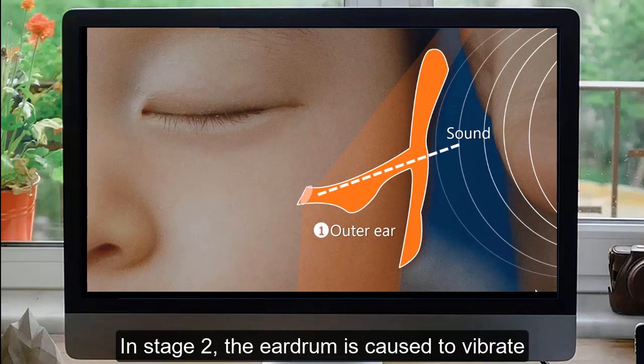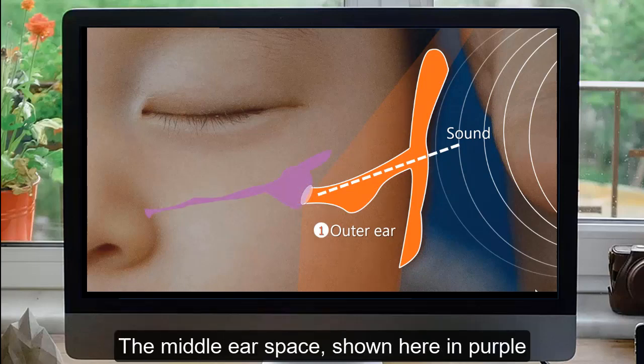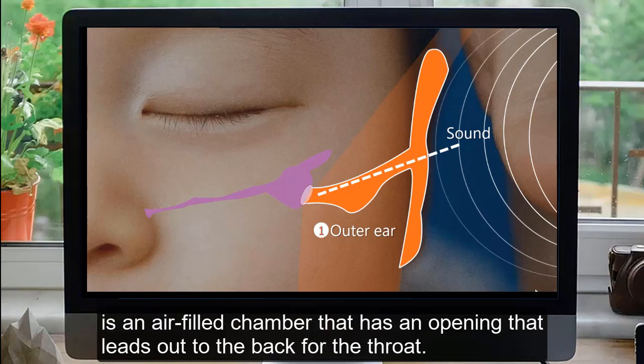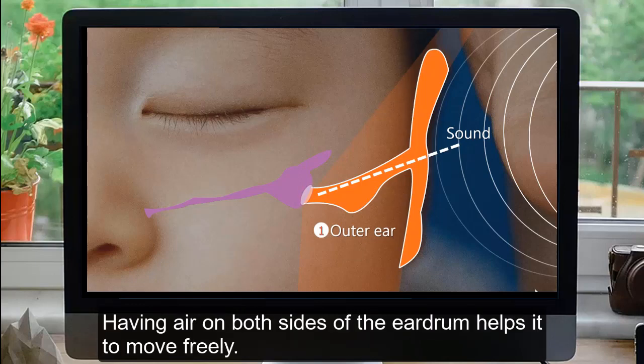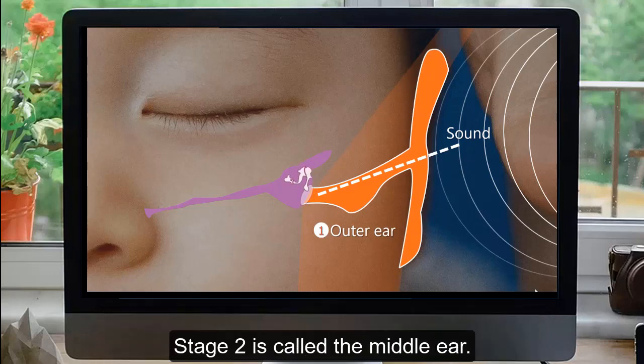In stage 2, the eardrum is caused to vibrate in the same way as the air particles vibrating beside it. The middle ear space, shown here in purple, is an air-filled chamber that has an opening that leads out to the back of the throat. Having air on both sides of the eardrum helps it to move freely. The eardrum vibrates three little bones which sit in the middle ear space. Stage 2 is called the middle ear.